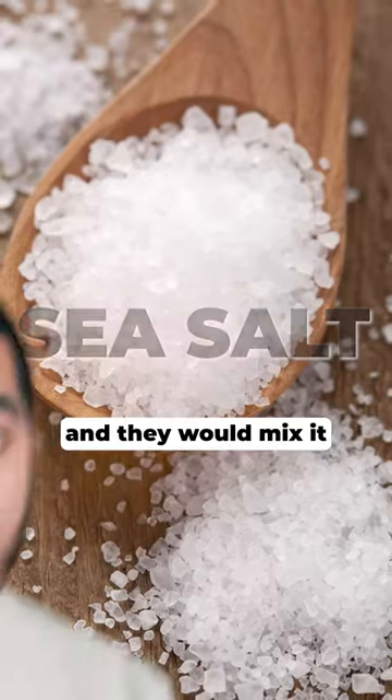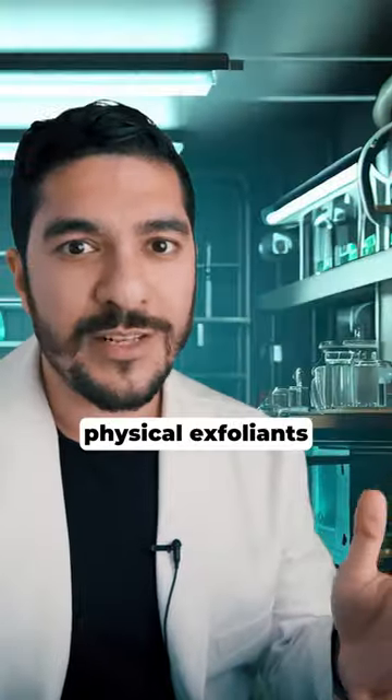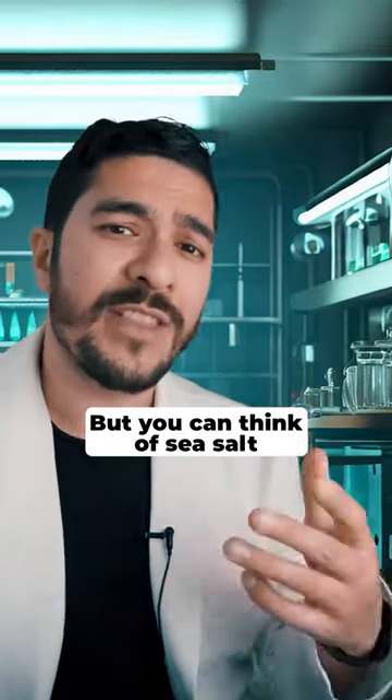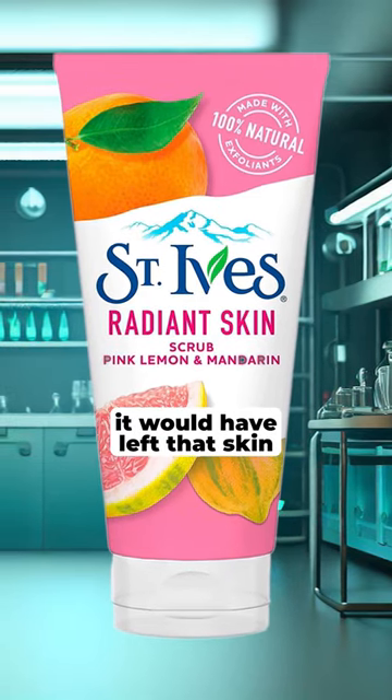Sea salt was another ancient Greek favourite and they would mix it with olive oil to make an exfoliating scrub. Now, I know physical exfoliants have kind of gone out of fashion these days because of their potential to irritate the skin, but you can think of sea salt as the OG St. Ives scrub and there's no doubt it would have left their skin feeling smooth.